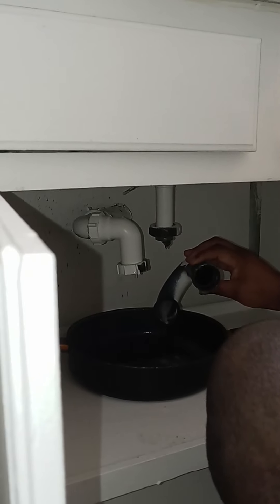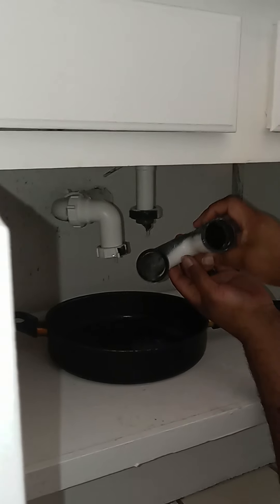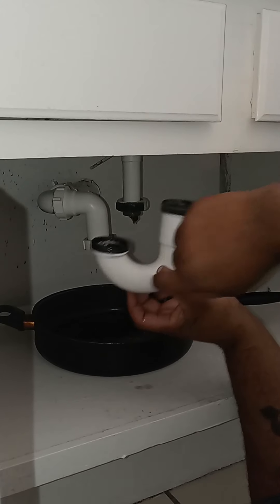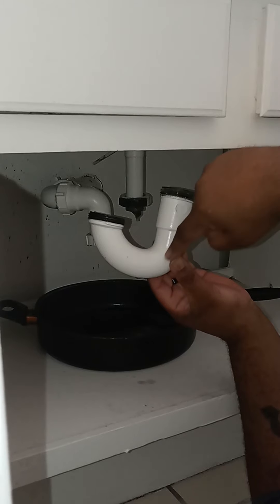Now the culprit — that looks fairly clean, that's your normal gunky stuff. I was thinking it might be stuck in this U-shape area right here, but lucky for us that's not what it is. It just looks like it's clogged by hair.